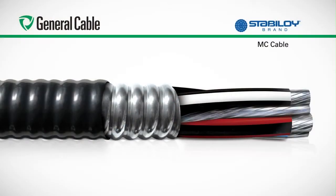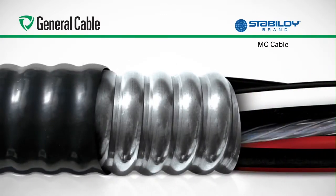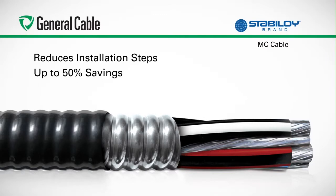The owners like it because it's less expensive than copper, and we've had no callback issues. General Cable's MC Cable features three or four phase-identified XHHW-2 conductors, plus a bare equipment grounding conductor assembled inside interlocked aluminum alloy armor. The armor eliminates the need for conduit and protects the conductors from damage during and after installation. Stabiloi brand MC Cable's all-in-one assembly drastically reduces installation steps, with savings up to 50% over traditional pipe and copper installations based on an RS-Means study, and it reduces the risk of damage to the conductor during installation.